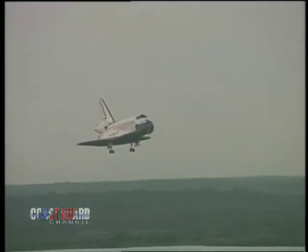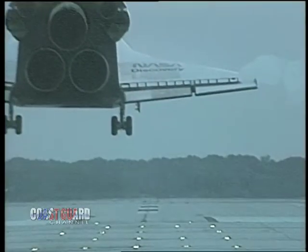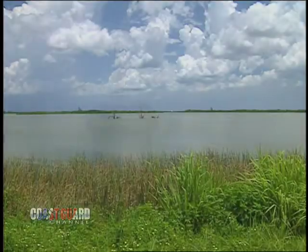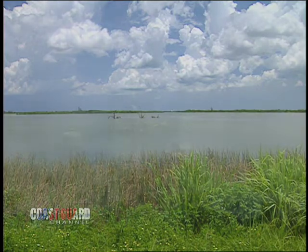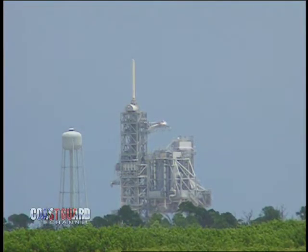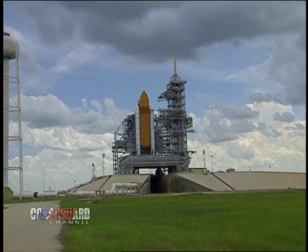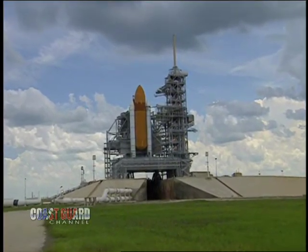The Shuttle is different than previous NASA programs in that the Shuttle Orbiter can be flown again and again. Similar to its predecessor, however, is its use of the Apollo launch facilities at Cape Canaveral, including the launch pads, which are right on the central Florida coast, posing a potential danger to any ships or pleasure crafts that might be in the area.